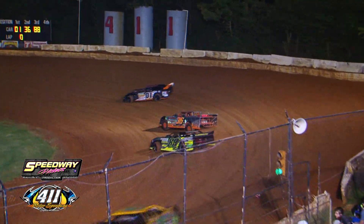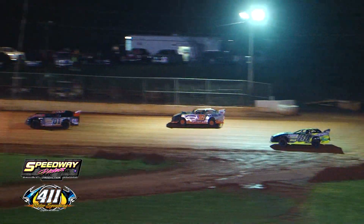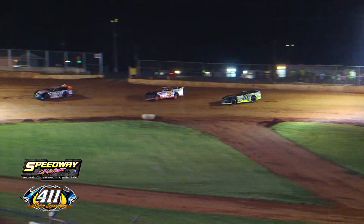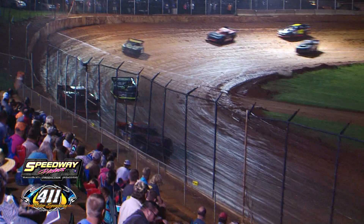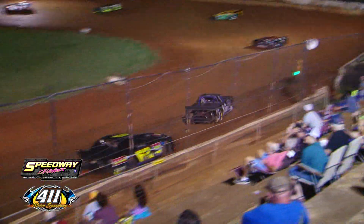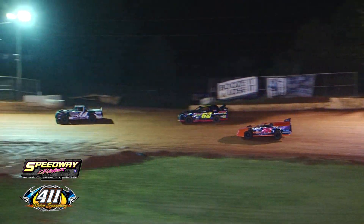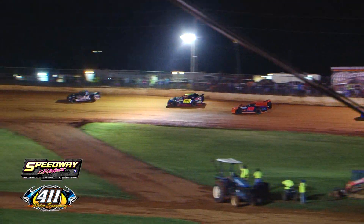Rickett currently running second, third is Brad Davis — he's going to try to make it three in a row. Fourth runs Robbie Buchanan, Lance Chrisman — good run for the Duncan, South Carolina veteran, up in the top five in C8. Big slider over in turn number four — that was the 14. Charles Devine threw a big slider on Daniel Stamper for the sixth spot. Stamper is seventh, Bubba Long eighth, Ryan Watson ninth, and the 12 of Phil Blackford — the top ten cars.